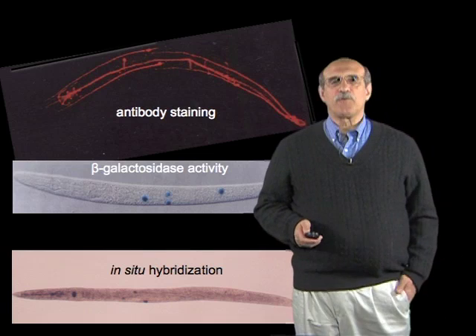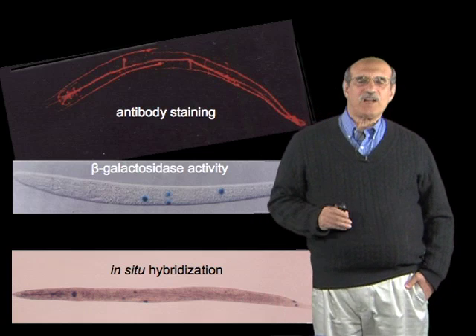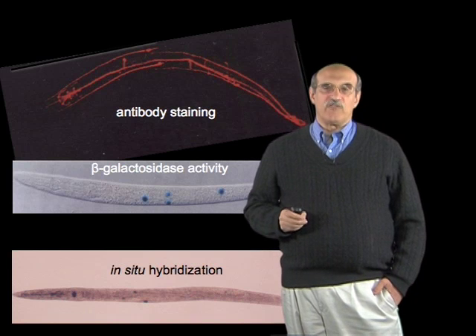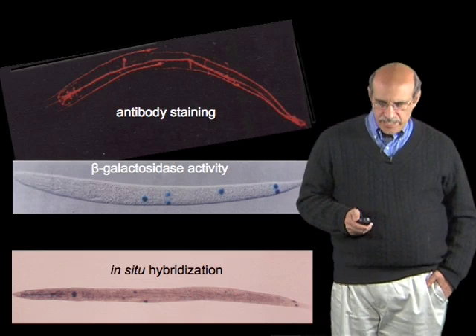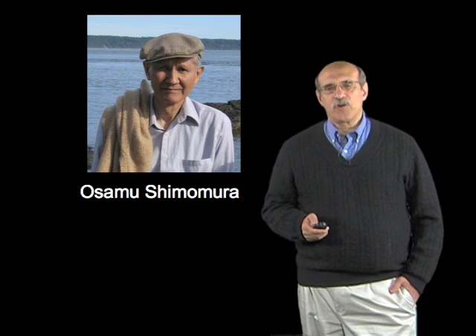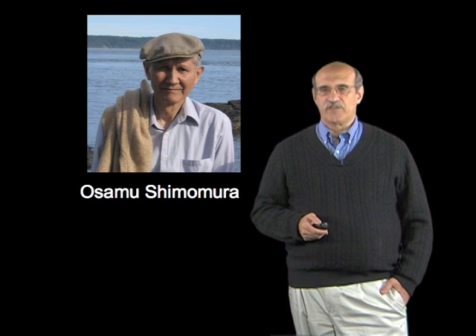Then on April 25th, 1989, I heard a seminar that really changed my life. It was a talk being given by Paul Brehm, who at the time was a neurobiologist at Tufts University. And in the introduction of his talk, he started talking about the work of Osamu Shimomura, and the work he had done in isolating proteins from the jellyfish Aequorea victoria.